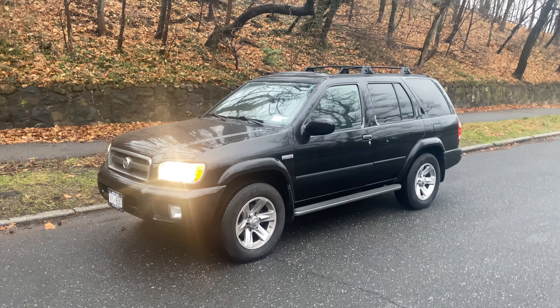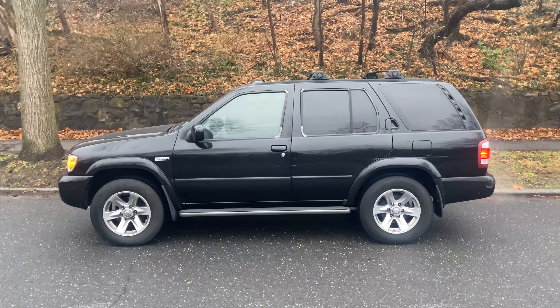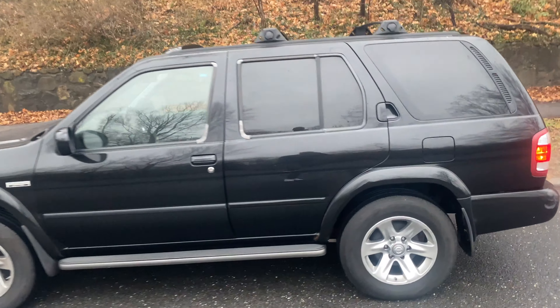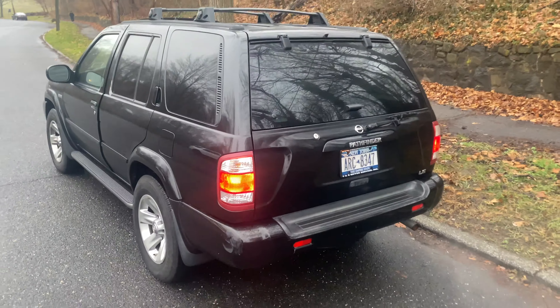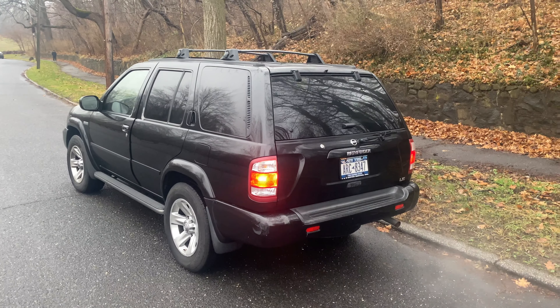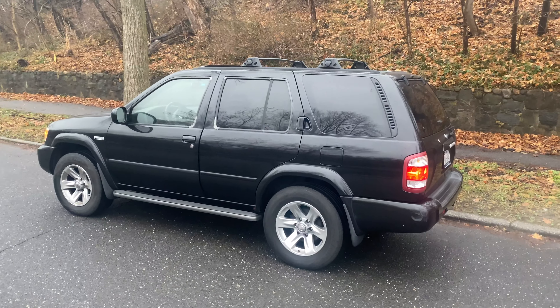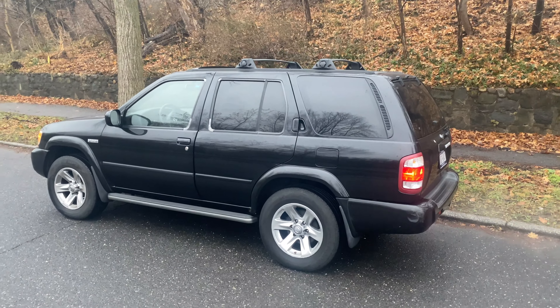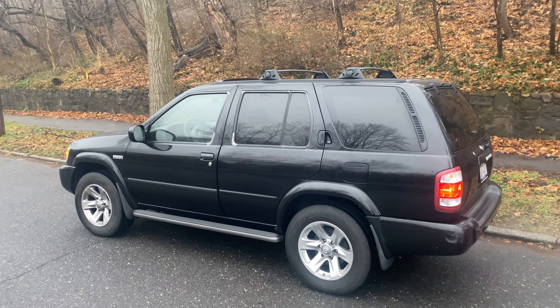So ladies and gentlemen, this is a 2004 Nissan Pathfinder Platinum Edition. The boxy unibody frame construction — this was a vehicle that definitely had a lot of character and definitely resembled what I think is the best design for SUVs. Because after this, all SUVs started to look like minivans. I think the influence of the Lexus RX 300 left a bad taste in a lot of enthusiasts' mouths.